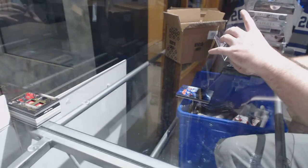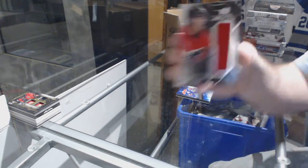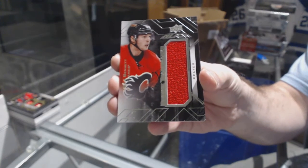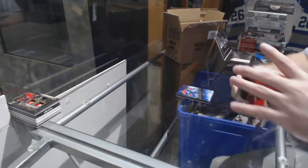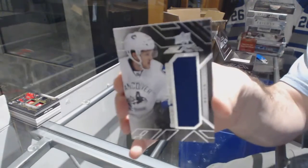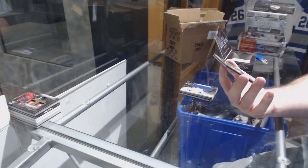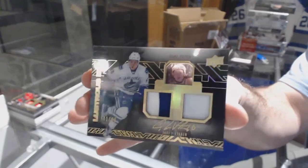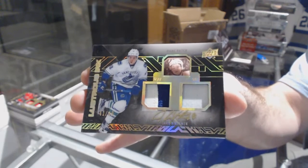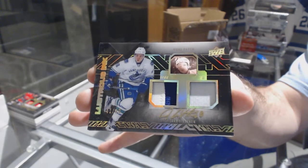For the Calgary Flames, we've got a relics jersey of Sam Bennett. For the Vancouver Canucks, Jared McCann jersey. And we've got a dual patch auto lustrous, number 49 for the Vancouver Canucks, Jake Virtanen.